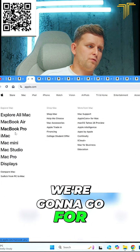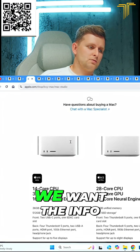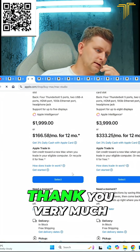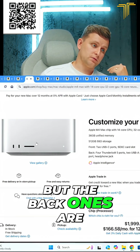We're gonna go for, let's say, Mac Studio — we're gonna go buy the Mac Pro version. Yes, thank you very much. Bear in mind the front ports aren't Thunderbolt 5, but the back ones are.